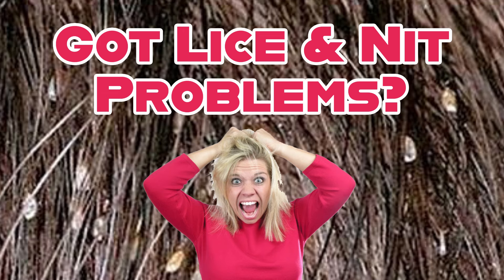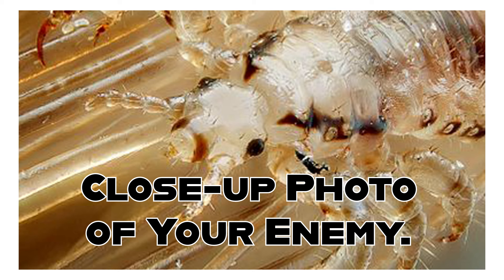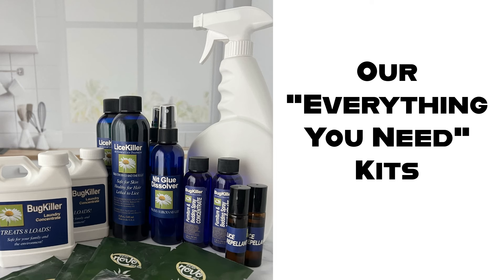If you can't get rid of head lice, it's mainly because you're using products that don't work. If the lice keep coming back, you are getting re-infestations. They're not just in your hair, they're everywhere. And that's why you need to get an Everything You Need Kit. Here are the different products you get in your Everything You Need Kit.